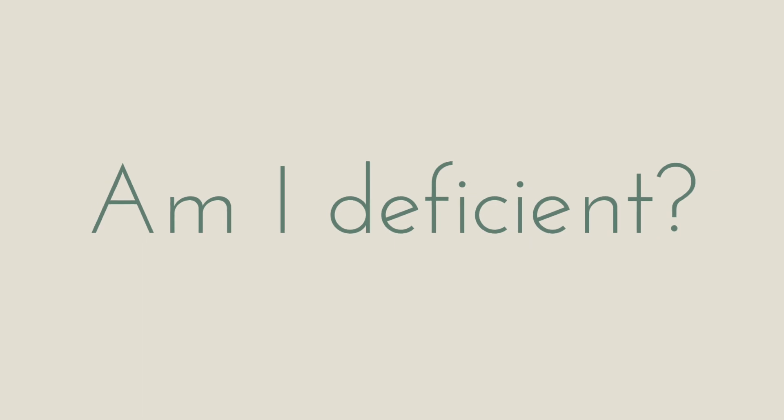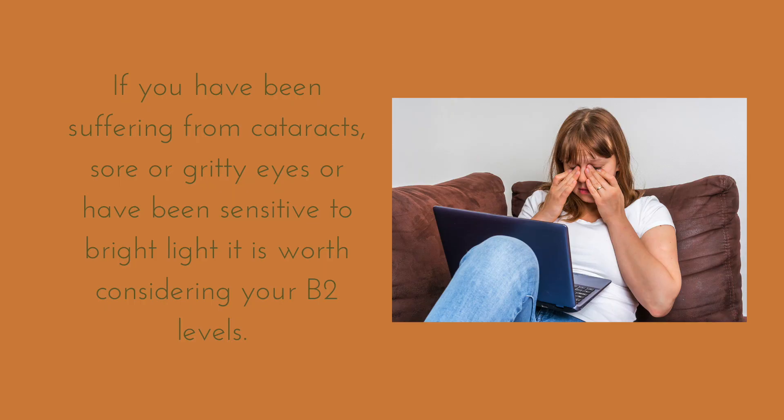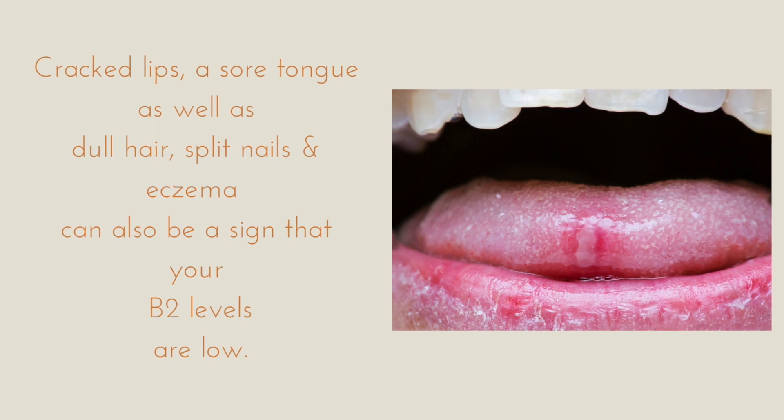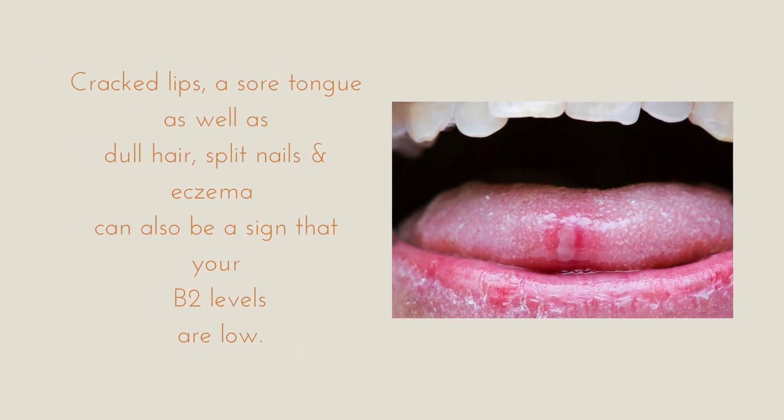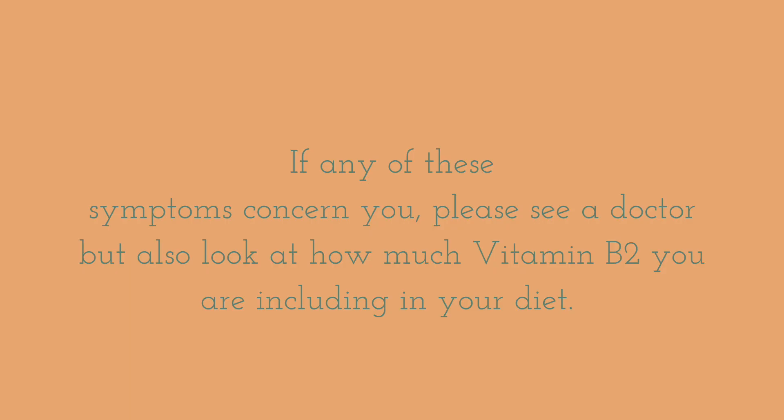Am I deficient? If you've been suffering from cataracts, sore or gritty eyes, or have been sensitive to bright light, it is worth considering your B2 levels. Cracked lips or sore tongue, as well as dull hair, split nails and eczema, can also be a sign your vitamin B2 levels are low.